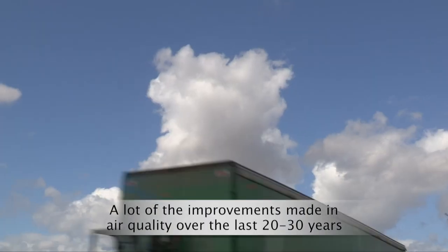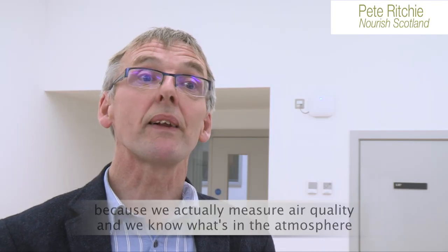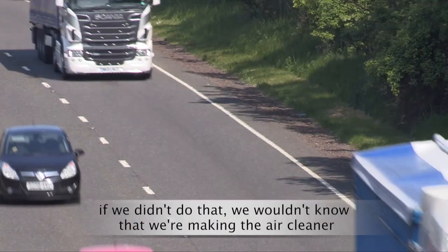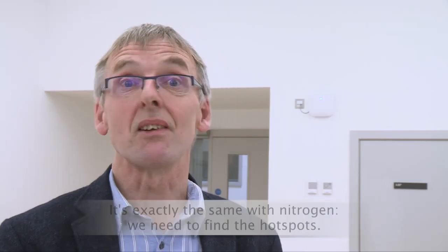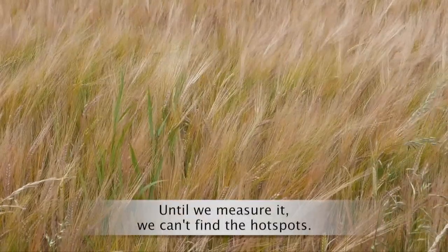A lot of the improvements we've made in air quality over the last 20 or 30 years, although they haven't gone far enough, we've only been able to make because we actually measure air quality and know what's in the atmosphere. If we didn't do that, we wouldn't know we're making the air cleaner. We wouldn't know where the hot spots are, where we need to do more. It's exactly the same with nitrogen — we need to find the hot spots, and until we measure it, we can't find them.